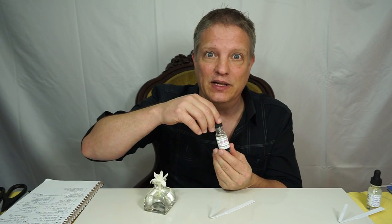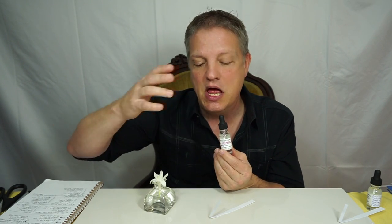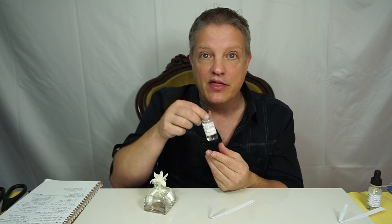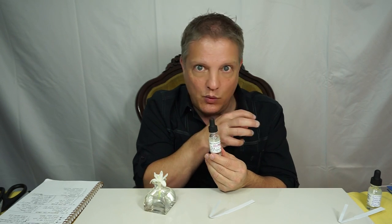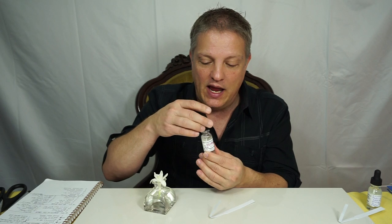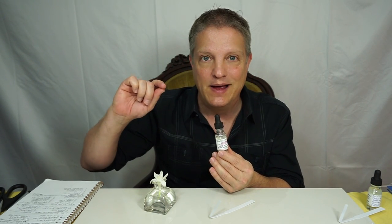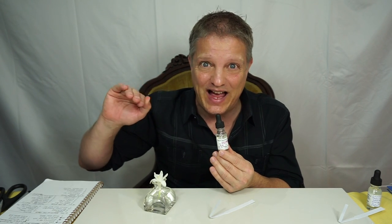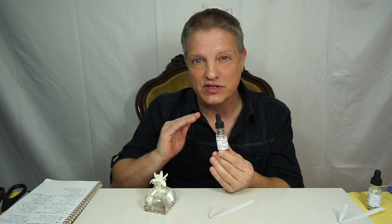Very clean and uplifting. It's kind of like how dihydromyrcenol is to the citruses — to me, ethyl linalool is to all the other linalools. Putting it with other fragrances is going to give lift, projection, and keep things very clean. It's not nearly as strong as dihydromyrcenol, but to me it works in the same kind of way.